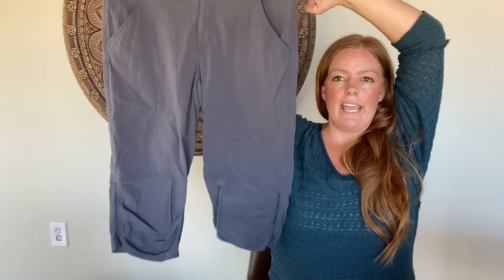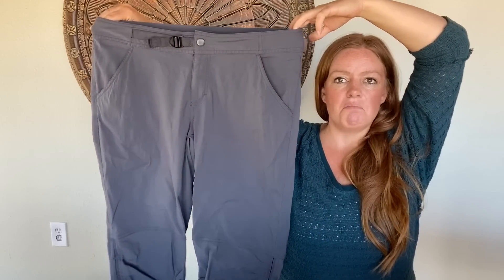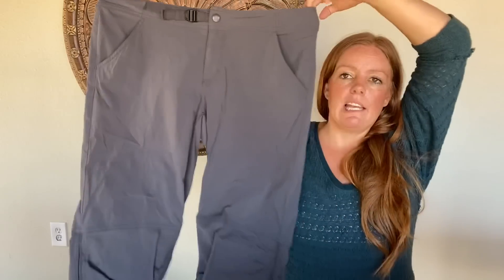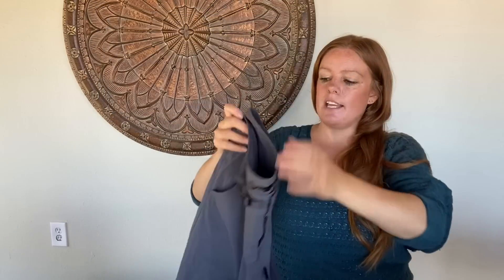This is a pair of capris by Prana — just a really great basic gray color, size 14, which is awesome. I like Prana and I like the size.